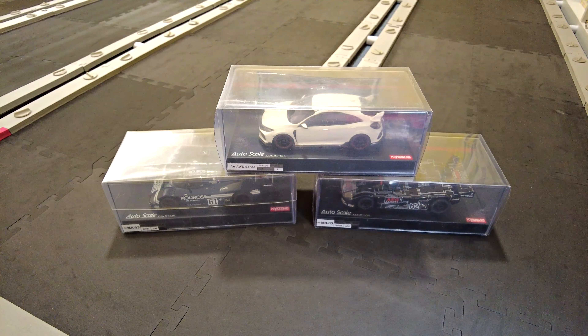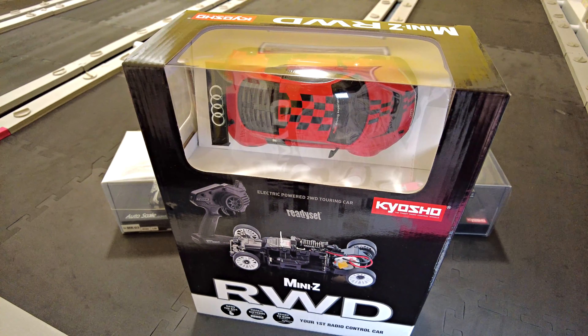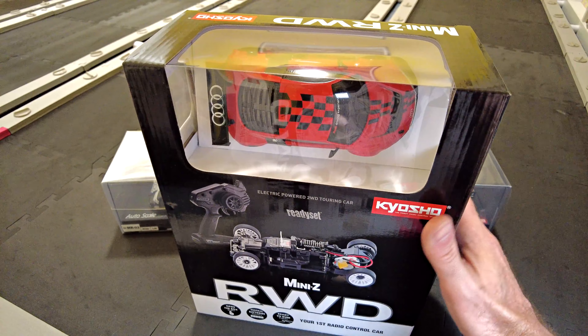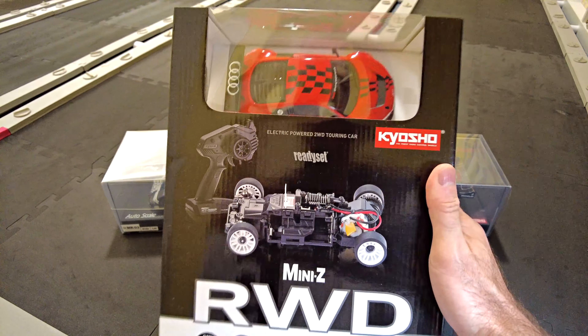I also had a ready set arrive during the week — it's an Audi R8 LMS 2010 version. I picked that up because eBay had a coupon with a good discount, and an Aussie seller — a hobby shop — had it for a reasonable price, so once I applied the coupon it made it a price that was hard to resist.